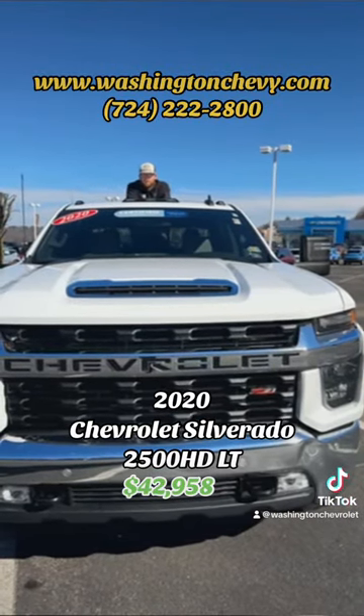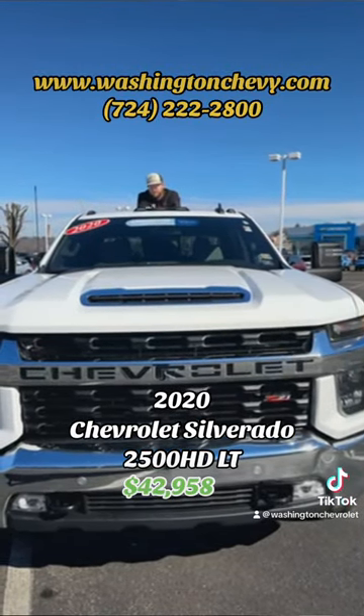If this truck interests you, come on up to Washington Chevrolet or give us a call at 724-222-2800. This is Austin — have a good rest of your day.